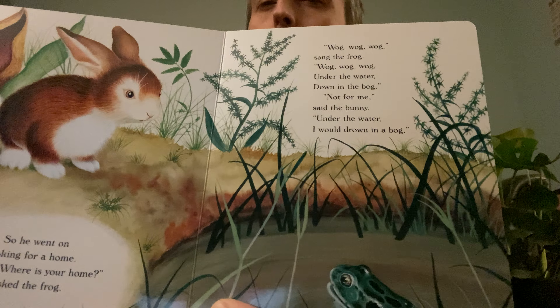Where is your home? he asked the frog. Where do you think the frog lives? Wog, wog, wog, sang the frog — under the water, down in the bog. Not for me, said the bunny. Under the water I would drown in a bog. Do you think the bunny could live under the water? So he went on looking for a home.